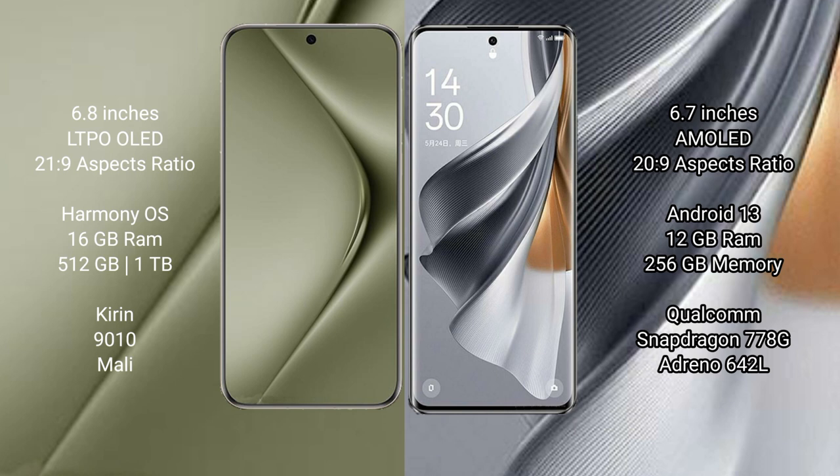The Huawei Pura 70 Ultra runs on the HarmonyOS operating system, while the Oppo Reno 10 Pro runs on Android 13.